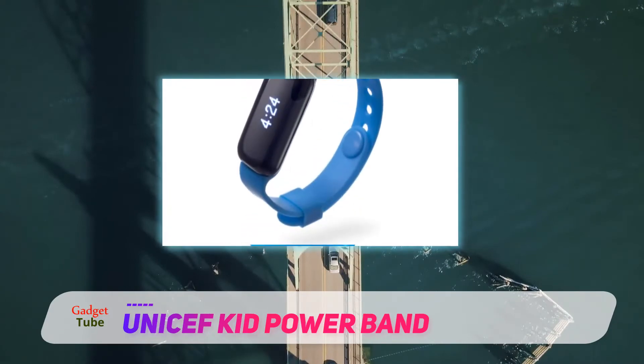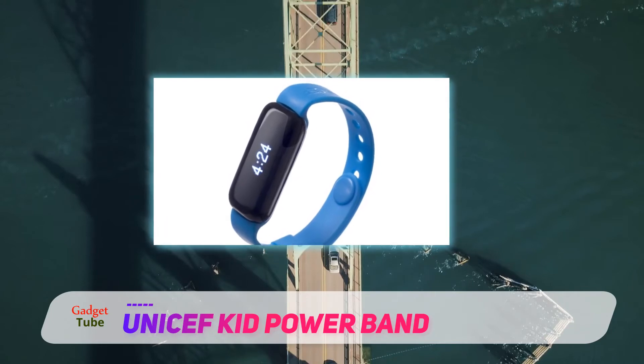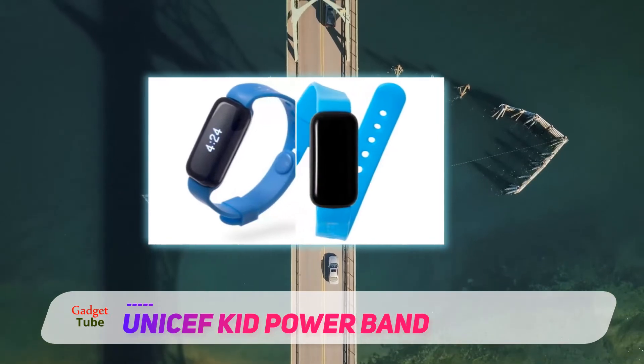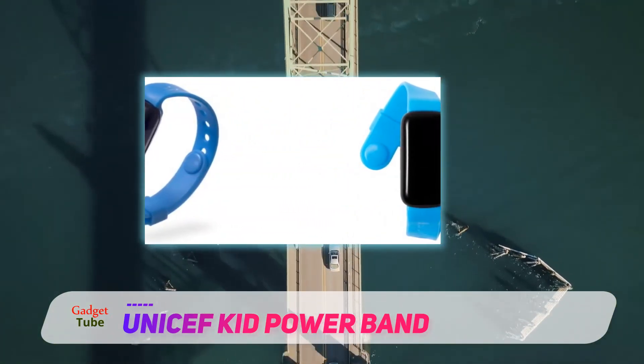The UNICEF Kid Power Band is also a two-in-one watch and tracker which works by tracking steps and fitness. The fitness tracker allows parents to track their kids' activity on their mobile phones.